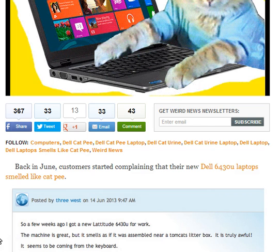This is hilarious. One guy said, so a few weeks ago I got a new laptop, 6430U, from work. The machine is great, but it smells as if it was assembled near a Tomcat litter box. It's truly awful. It seems to be coming from the keyboard. Anybody got any advice on removing the smell?